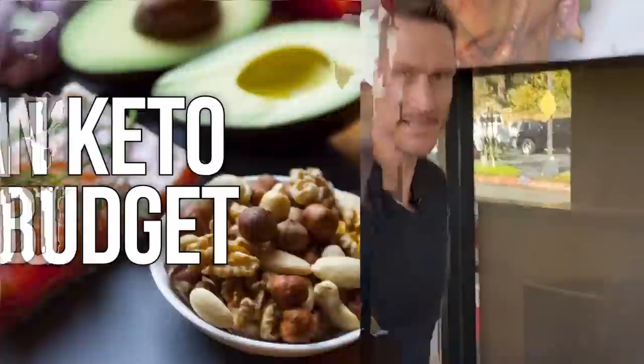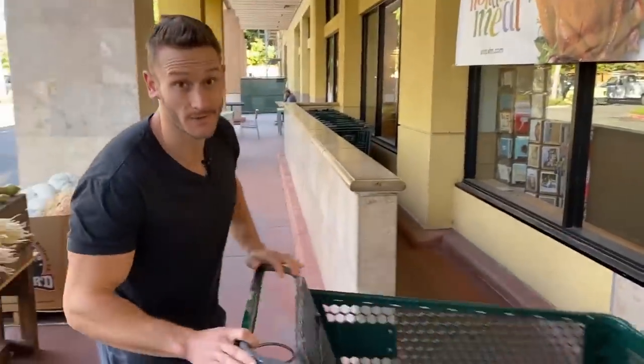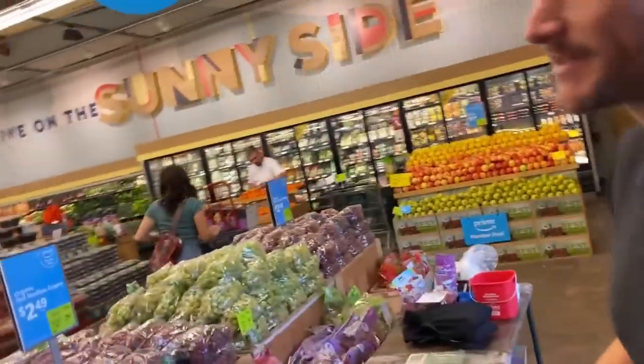Today's whole premise is clean keto on a budget — clean keto at Whole Foods. Not dirty keto, not greasy burgers all the time. We're going to go straight to the meat department first, then work our way back towards the produce department, and hit the aisles in between to fill in with other things.